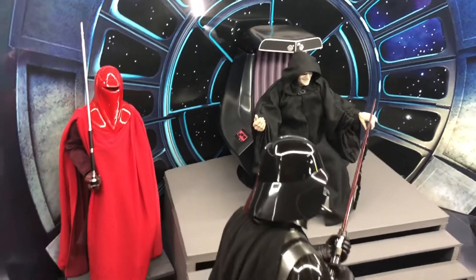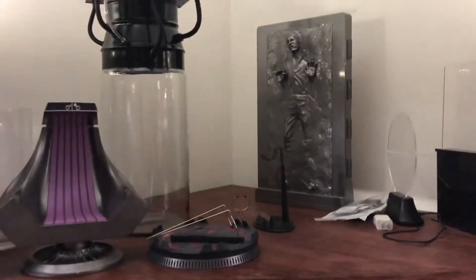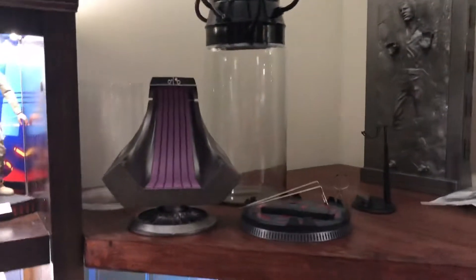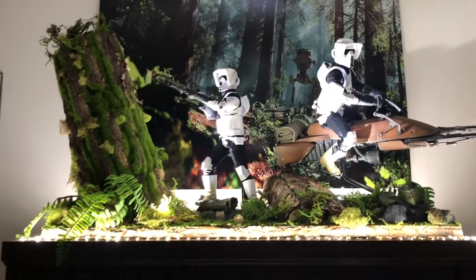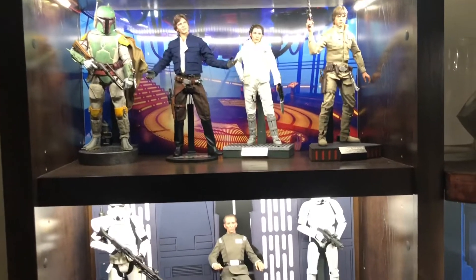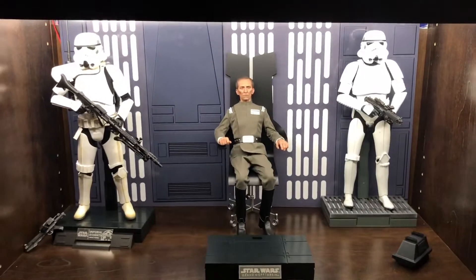Up here is going to be my Jabba the Hutt shelf — I've just got some stuff sitting up here, kind of in the midst of working on a project. I added another Scout Trooper to that diorama. Nothing new there — I had moved them up a little bit.